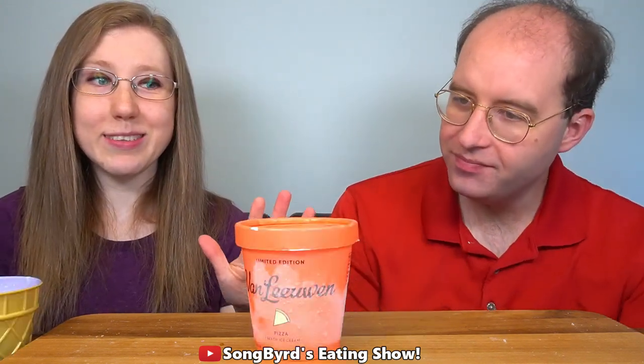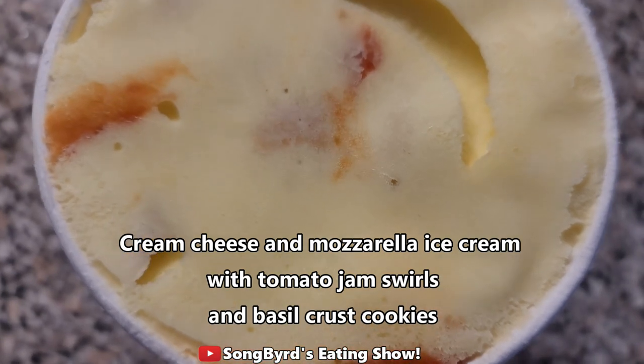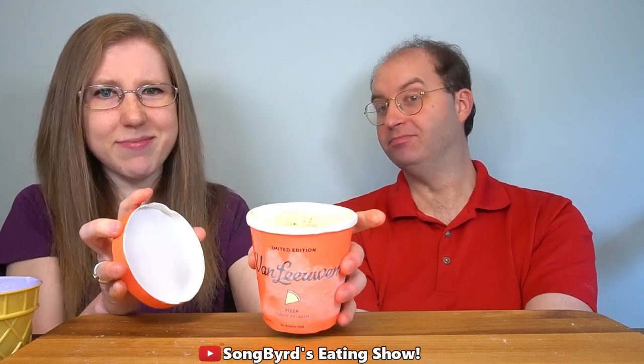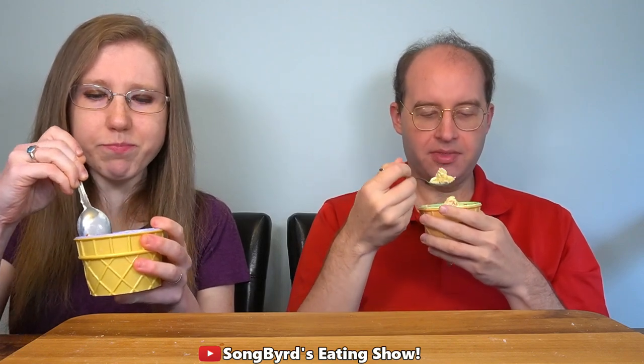Last but not least, the one we've been most curious about for so long — introducing pizza ice cream. Pizza. This isn't crazy — it's like macaroni and cheese stuff. This one features a cream cheese and mozzarella ice cream with tomato jam swirls and basil crust cookies. Honestly, I'm not going to lie, this has me a little unsure, but I'm definitely curious how this is going to work. We're about to find out if this is as bad as we think. It's pizza ice cream — something I never thought I'd see in my lifetime. Cheers! That actually tastes like pizza.